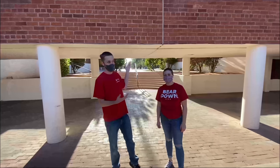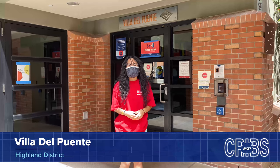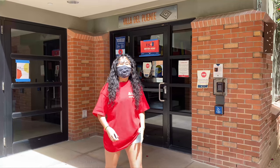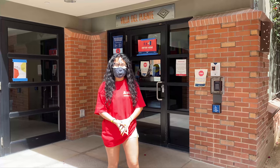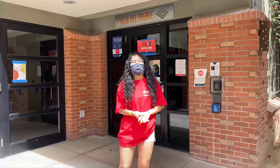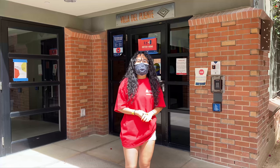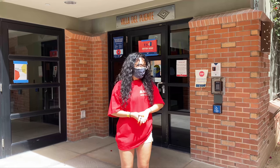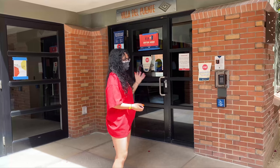Welcome to the Vila del Puente dormitory here on Highland Avenue. I am a resident assistant here at Vila del Puente. A resident assistant is a positive role model for the residents, ensuring a healthy environment for residents, other RA staff, and custodial staff throughout the semester and year.